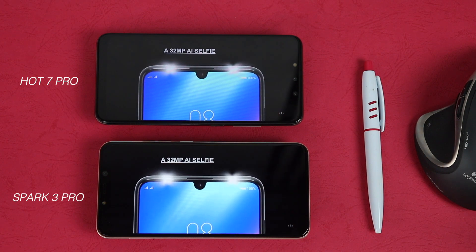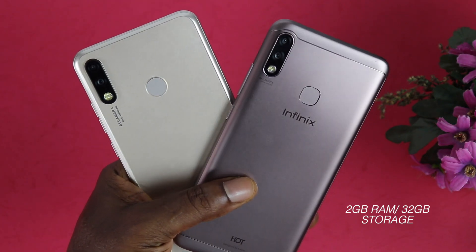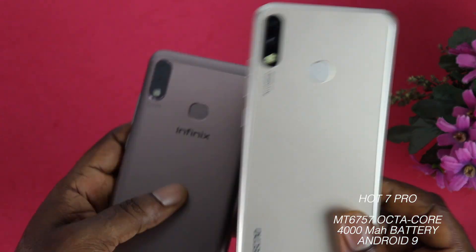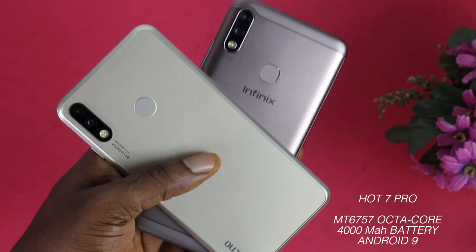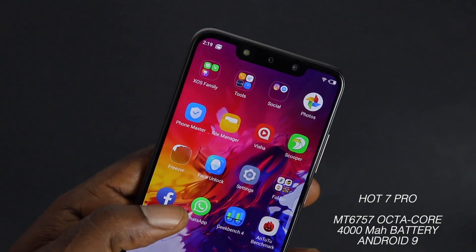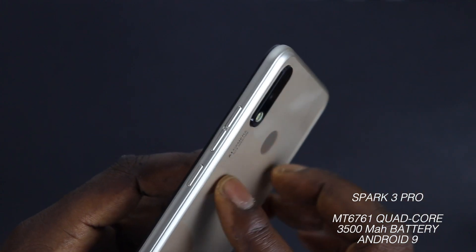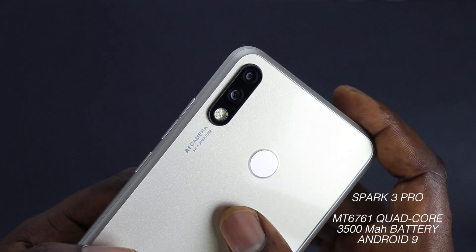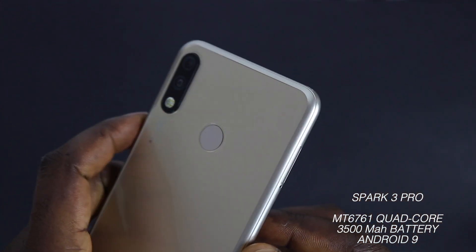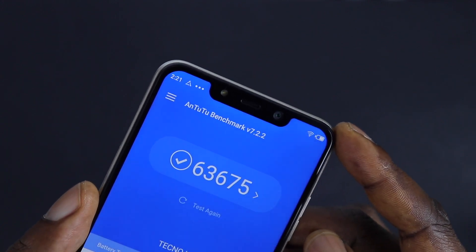On the spec sheet, both devices have 2GB of RAM and 32GB of internal storage. The Infinix Hot 7 Pro comes with an octa-core MediaTek CPU clocked at 1.6GHz for the first four cores and 2.3GHz for the remaining four cores, a 4,000mAh battery, and runs Android 9 Pie. The Tecno Spark 3 Pro has a quad-core MediaTek CPU clocked at 2.0GHz, a 3,500mAh battery, and also comes with Android 9 Pie out of the box.